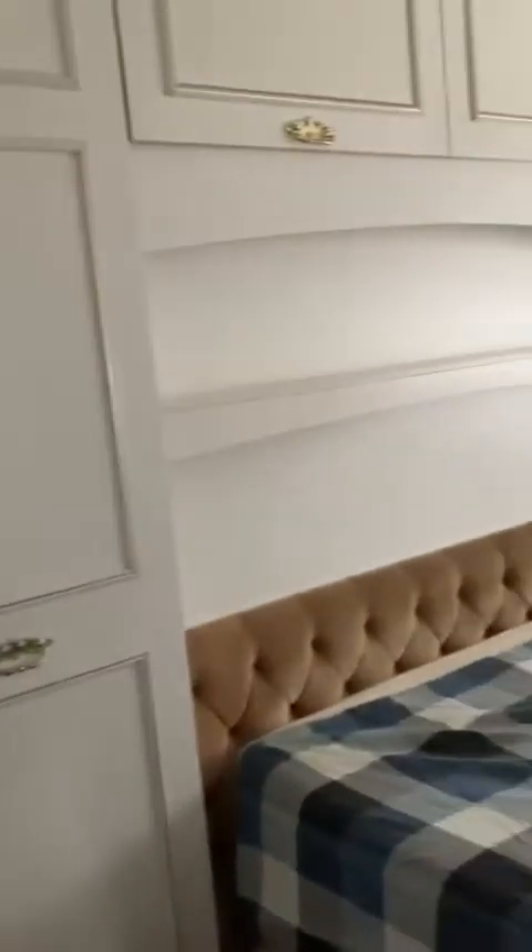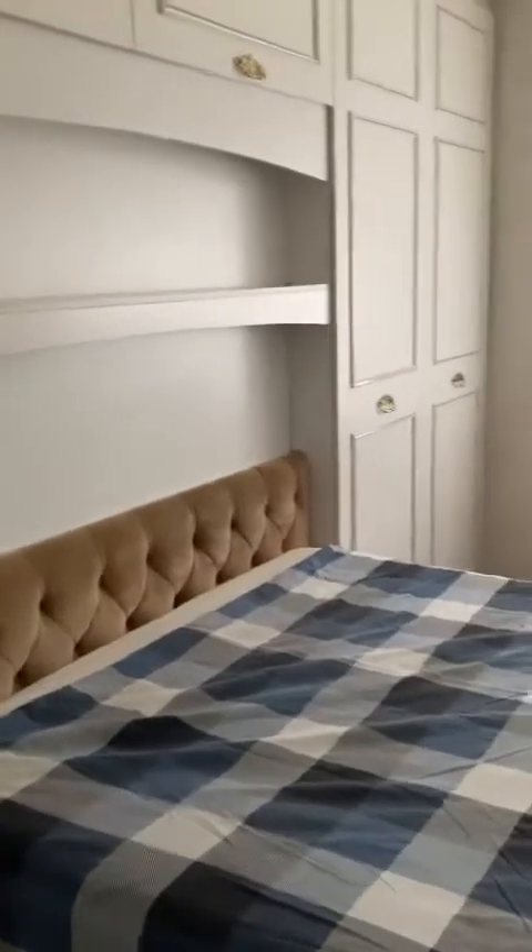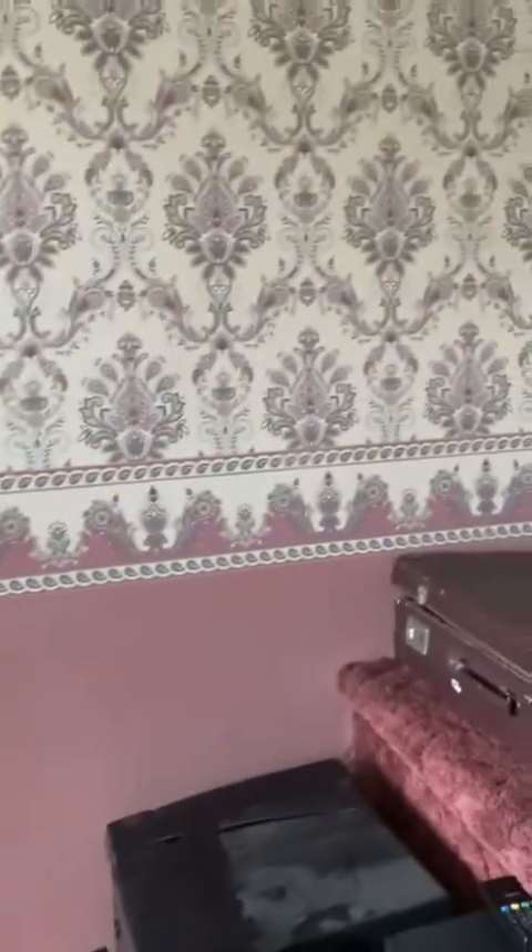The first double bedroom is positioned to the rear with fitted wardrobes and further storage on the left — lovely and quiet. There's loft access just off the landing. What has been used as the master bedroom is positioned to the front with loads of storage and fitted wardrobes — a really good sized, healthy room. Then lastly the third double bedroom.